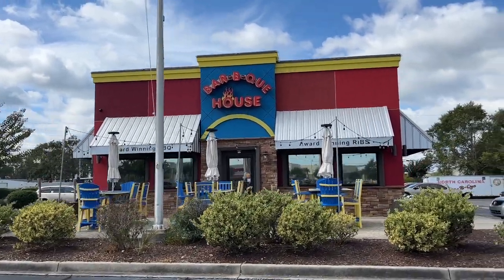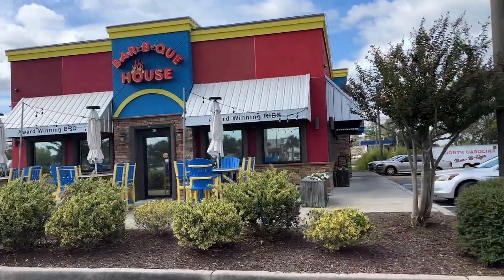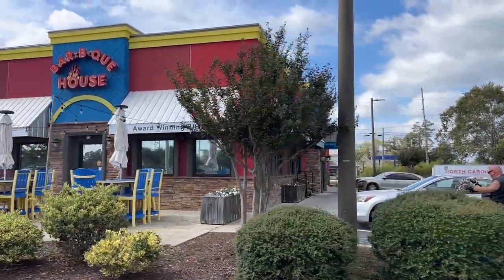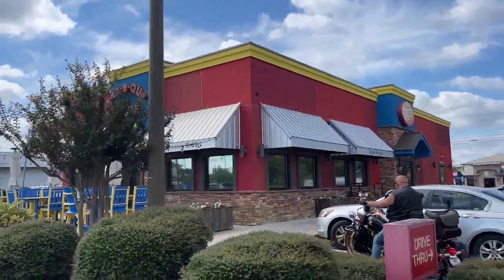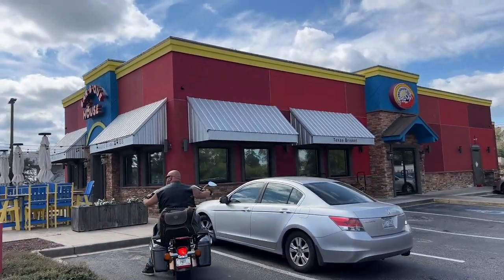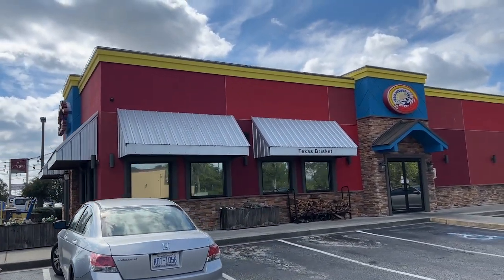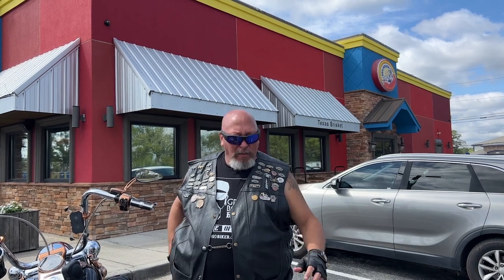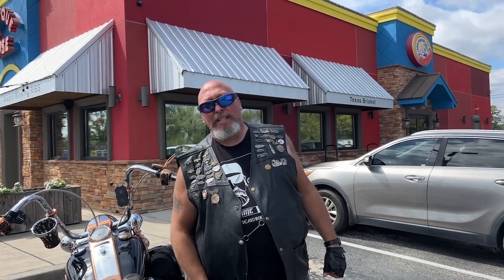Instead, we went to the Myrtle Beach barbecue joint that was most recommended to us by you, the community, on our social media. Alright, so here we are at Barbecue House. I asked people the best place for me to do the barbecue review at Myrtle Beach. This is what they chose.